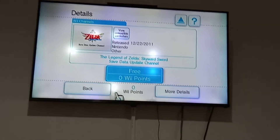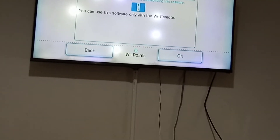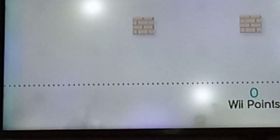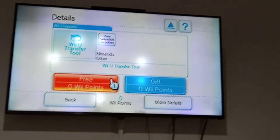First, I'm going to install the Legend of Zelda: Skyward Sword Save the Update Channel — one day I'm gonna play Legend of Zelda. Okay, it's finished. Now there are 1,912 blocks left. Let's also download the Video Transfer Tool.